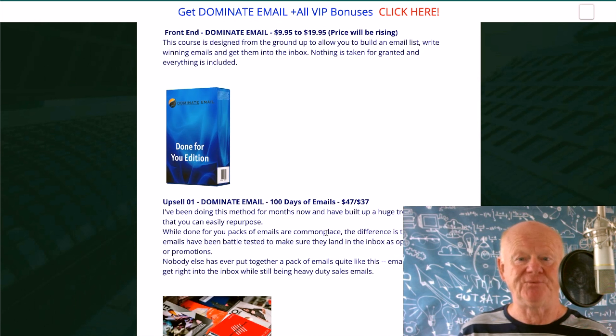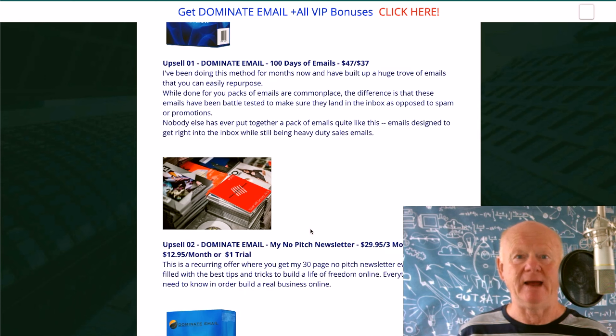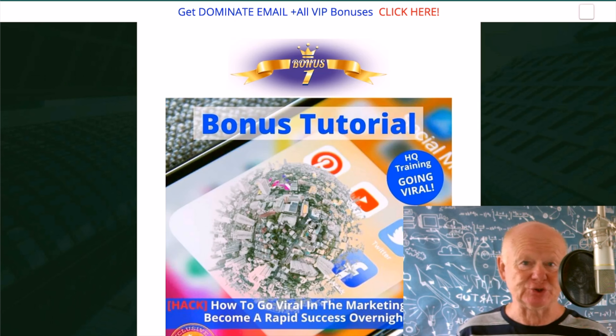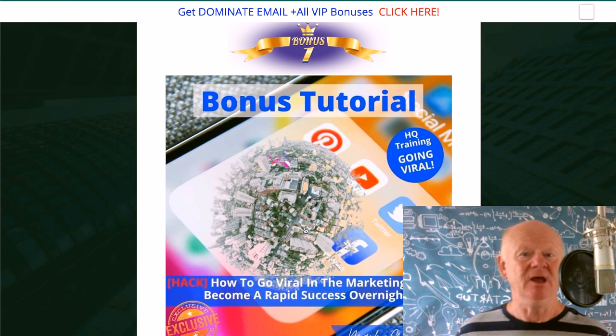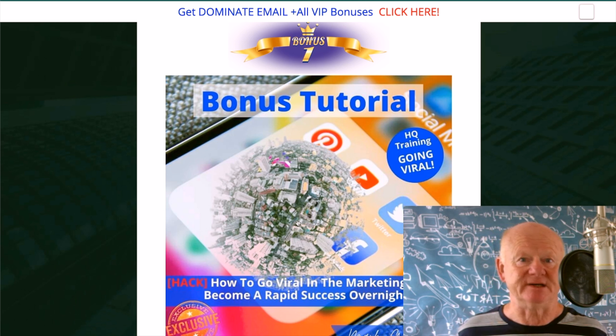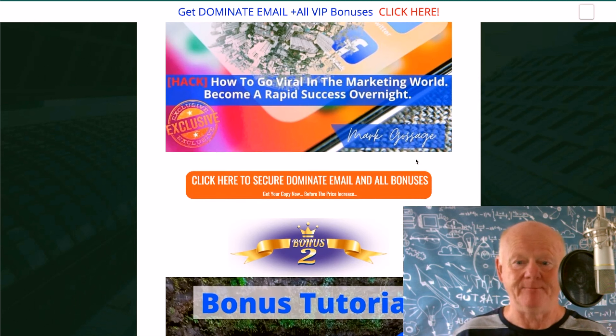You've got upsells if you want to put full power in. Now let's get to the bonuses. I'm going to show you how to go viral in the marketing world — how to become a rapid success overnight. You want to promote affiliate products, you want to go viral, leave no stone unturned. If you're building a list, you want to go viral with that as well.